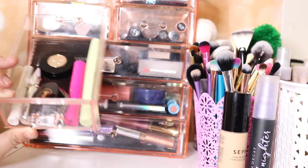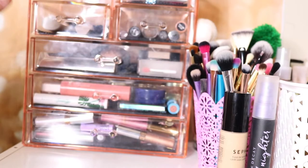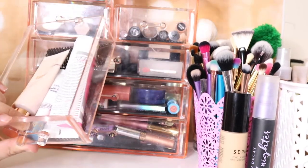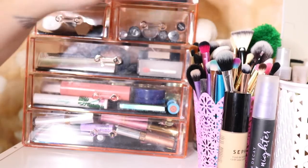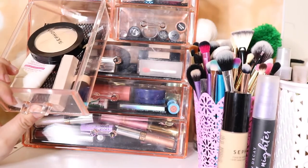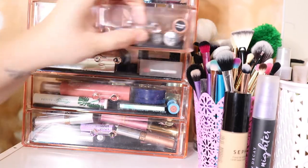Everything in this drawer is honestly going to stay the same — it's just eyebrows, mascaras, and a concealer. This drawer is staying the same as well, and this one too. It just has my BB cream, my face powder, a liquid highlighter, and a Fenty match stick.